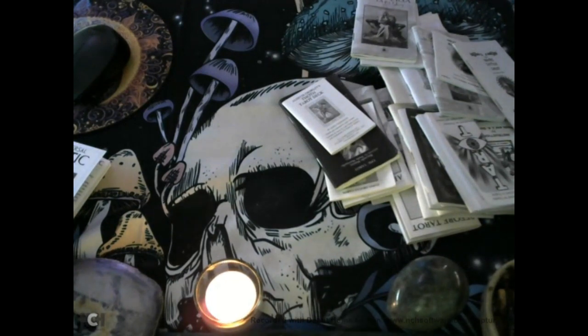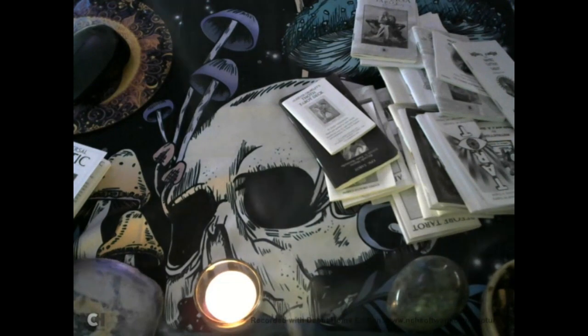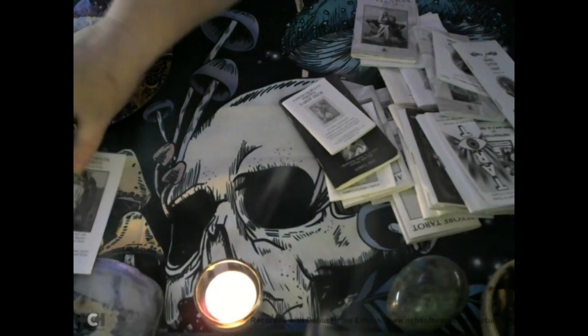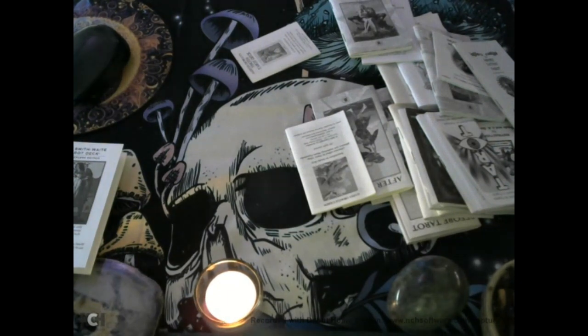Let's look at the Smith Waite Tarot deck. Here's the Celtic Cross. Next, let's look at the Epic Tarot — this one has a six card spread, and it's a little different.